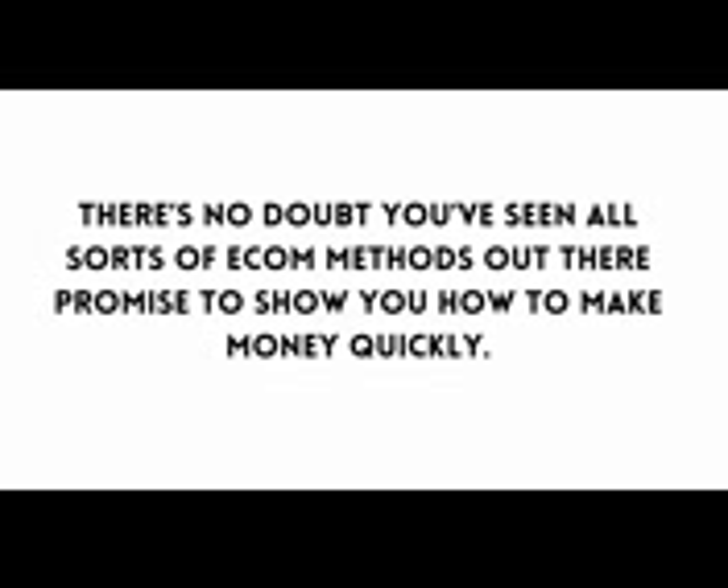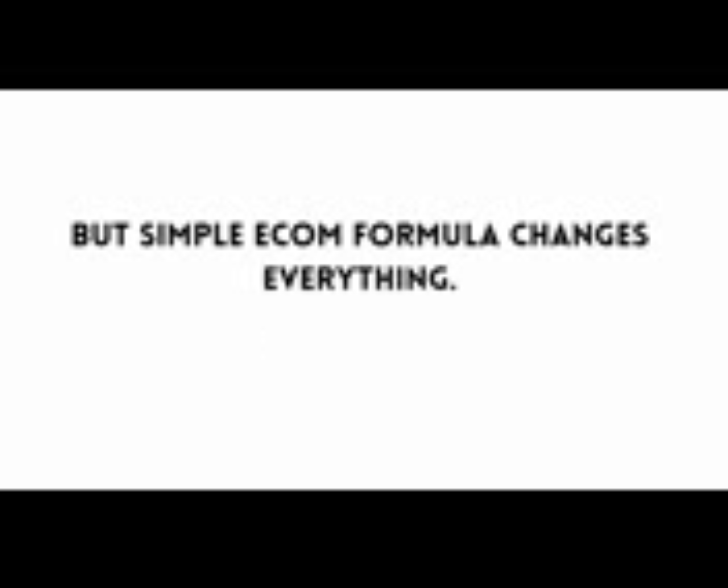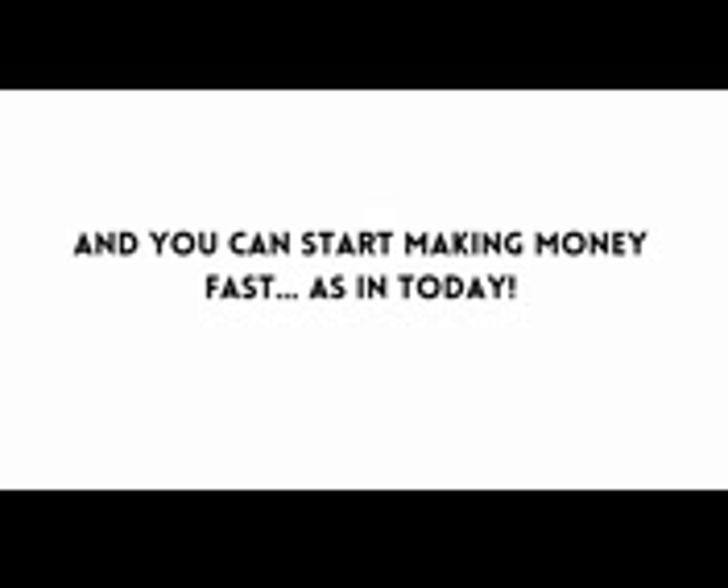This is the simplest method for making money with e-com that's ever been released, and the best part about E-com Summit is the special discount you can lock in right now. Most e-com methods out there are either super complicated, take a lot of time to get going, or they just don't work. But E-com Summit changes everything — the method is new, it works, it's newbie friendly, and you can start making money fast, as in today.